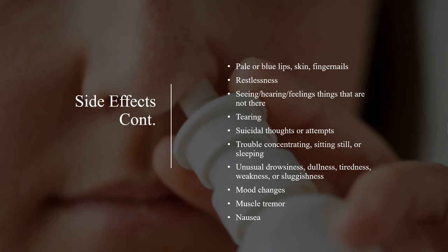Continuing side effects requiring medical attention: pale or blue lips, skin, fingernails, restlessness, seeing, hearing, or feeling things that are not there, tearing, suicidal thoughts or attempts, trouble concentrating, sitting still or sleeping, unusual drowsiness, dullness, tiredness, weakness or sluggishness, mood changes, muscle tremor, and nausea.